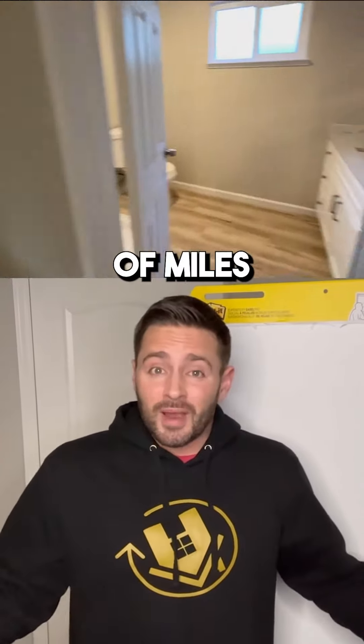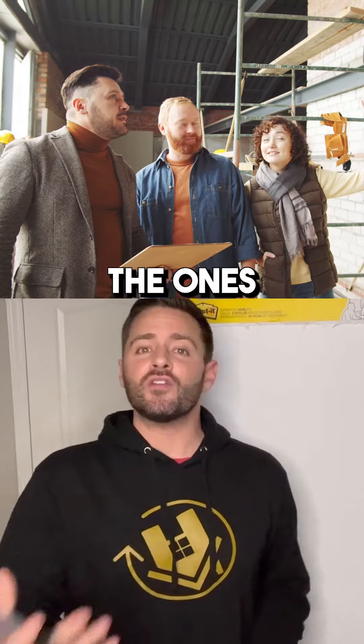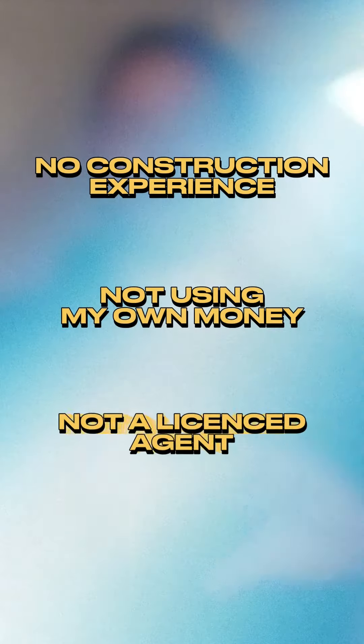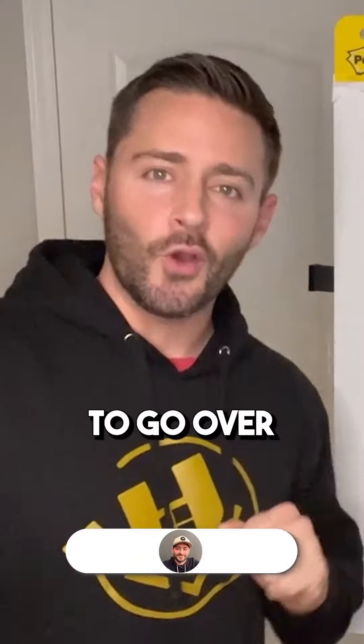I'm not a licensed contractor. I never swing the hammer. Matter of fact, I do it using the technique I'm going to teach you about from thousands of miles away. And I'm also not a licensed real estate agent. I hire agents for commissions, and they're the ones that go out and market and sell the properties and hold open houses. So no construction experience, not using my own money, and I'm not a licensed agent, nor do I have any fancy certification — but I'm able to do it over and over again using the techniques we're going to go over right here.